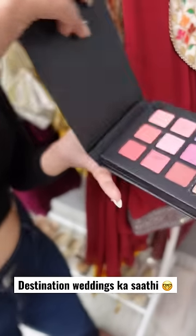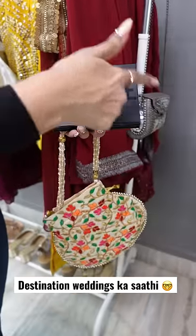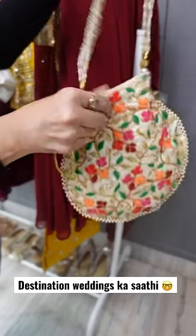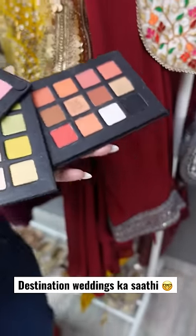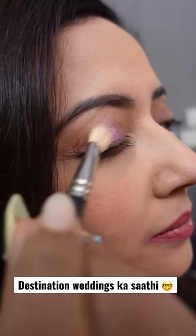It's so compact and cute. See, this book opens up. It's great for travel and destination weddings. There are 18 matte and shimmery shades, and all shades are highly pigmented and blendable.